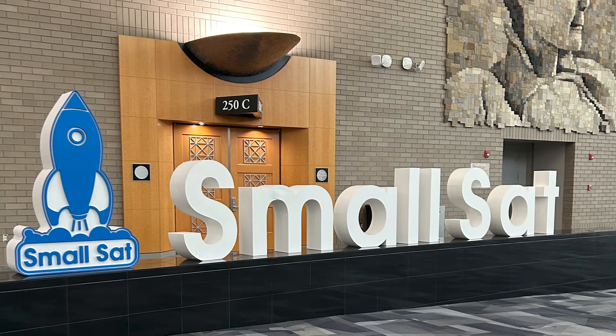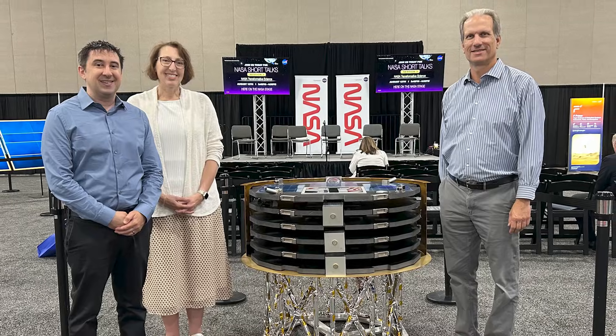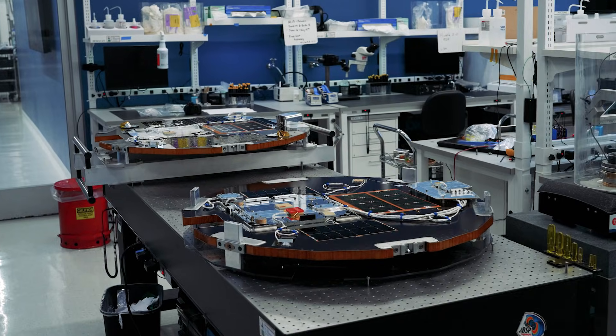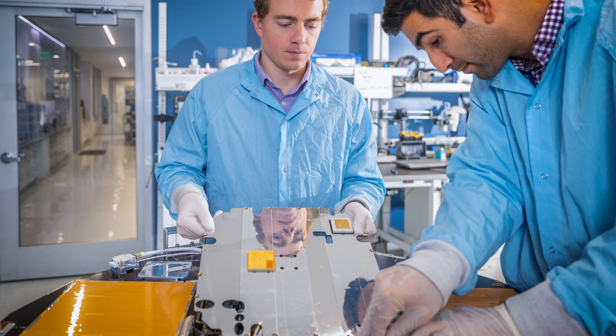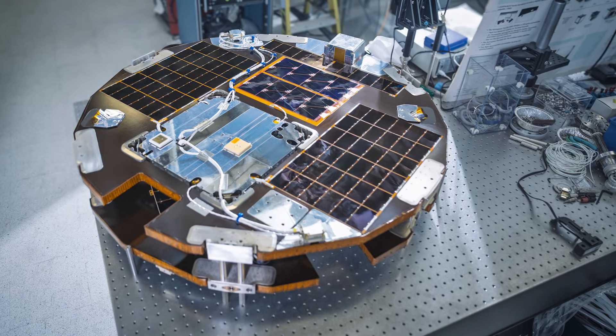From the very beginning of this effort we've been really focused on not only the success of the demo mission but also how we can work with industry and government partners and academia. We've been working on it for over three years to develop a new mission concept, a new form factor for the small spacecraft industry, and we think this new technology will be disruptive to the small spacecraft enterprise and ecosystem.